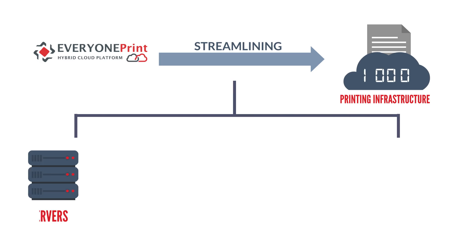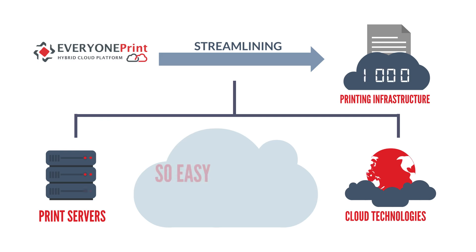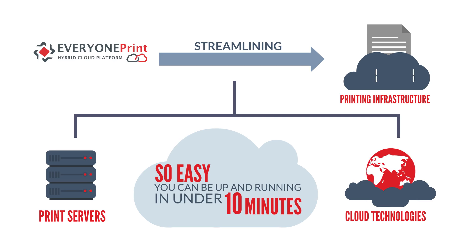EveryOnePrint's Hybrid Cloud Platform, HCP, makes streamlining your print infrastructure, eliminating print servers, and incorporating cloud technologies extremely easy. So easy, you can be up and running in under 10 minutes.